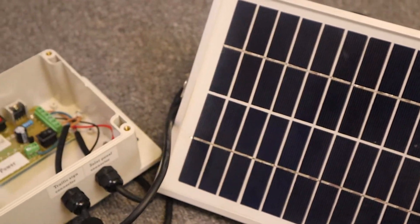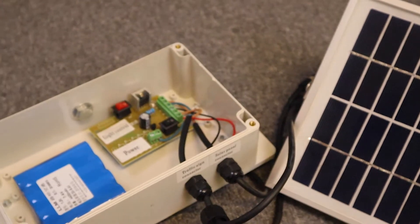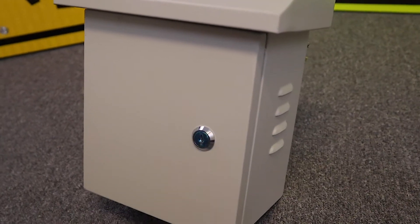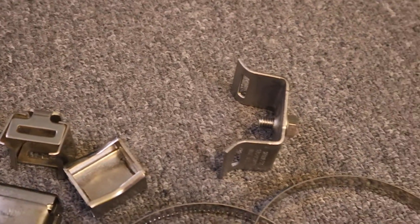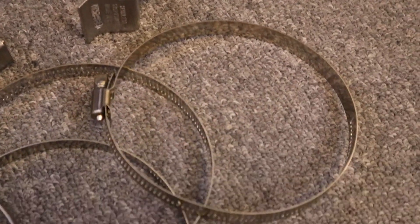The sign comes standard with an adjustable solar panel, rechargeable battery, a junction box, as well as the necessary mounting hardware. The product is easy to install and operate with just a couple of brackets and screws.